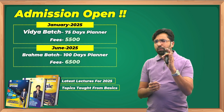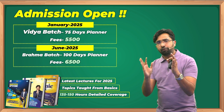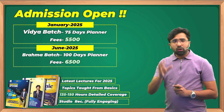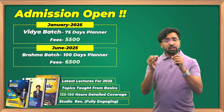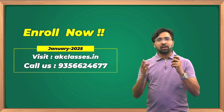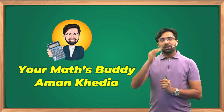Lectures are recently recorded for 2025 exam onwards, taught from very basics — whether you have a math background or not. Each topic is covered from scratch. Lectures are not overly long: 135 to 150 hours covers everything, and every question is discussed in class. Lectures are recorded in a professional studio with high quality. Admissions are open — enroll now at akclasses.in or call the provided number. This is your Maths Buddy, Aman Khedia — please like, share, and comment. Thank you, bye!